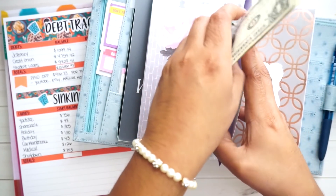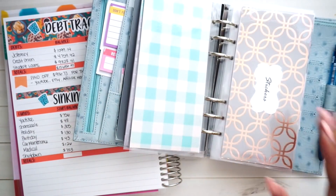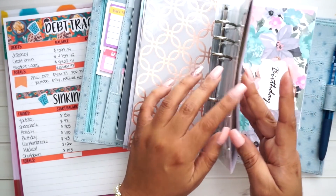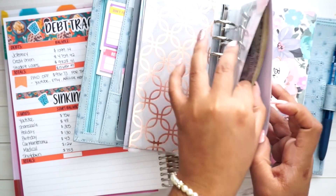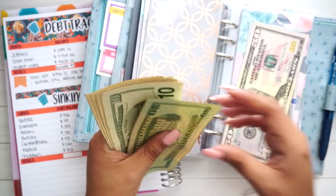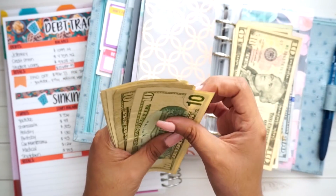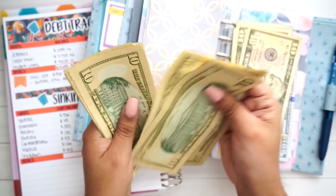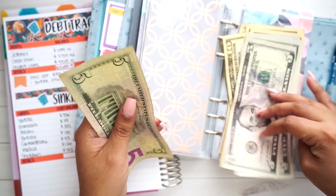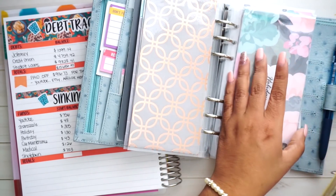My cash envelopes are getting really worn out, so I'm really excited to get some new ones. Holidays is an active one, so let's count how much I have — it's supposed to be $305. Counting it up... $305 is in that holiday sinking fund. This is one of the ones that's really coming apart — the lamination is coming undone, they're getting a little janky.